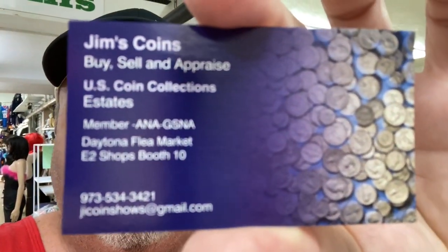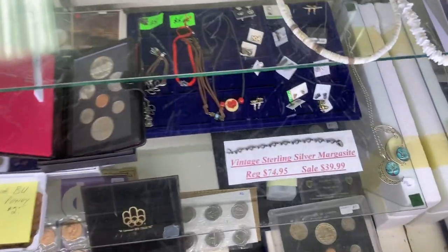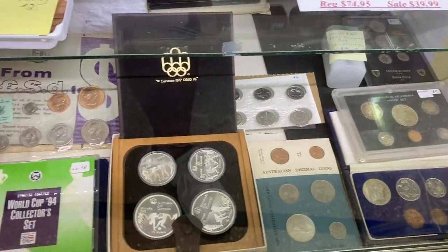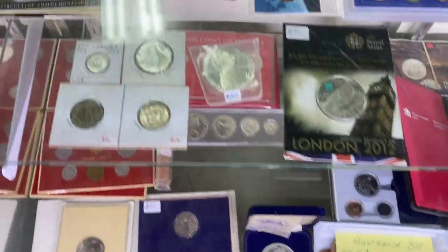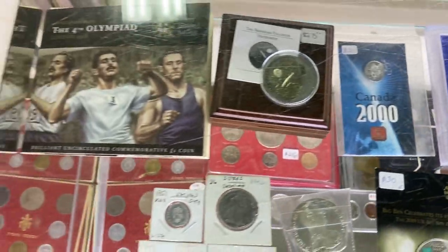What's up everybody? It's the Pirate Stacker. I am at Jim's Coins here at the Daytona flea market and I feel embarrassed because I've never been here before and this place has it going on. Jim's in the background there. I've got to show you some stuff because he's got things I've been looking for. We are at Jim's Coins at the Daytona flea market. Let's take a look. I'm going to work my way around into his shop. He's in the E2 shops and it's air conditioned in here, which is real nice. We're going to start on the outside but he has got some incredible stuff on the inside.